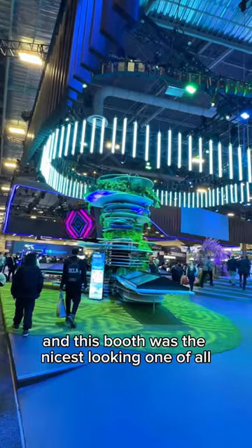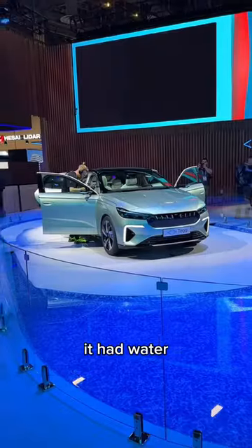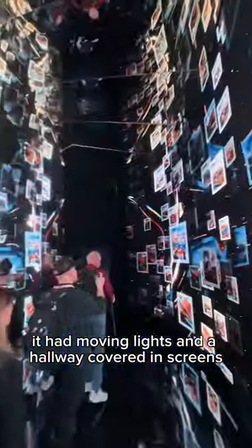An excavator straight out of iRobot, and this booth was the nicest looking one of all. It had water, it had a car, it had moving lights and a hallway covered in screens.